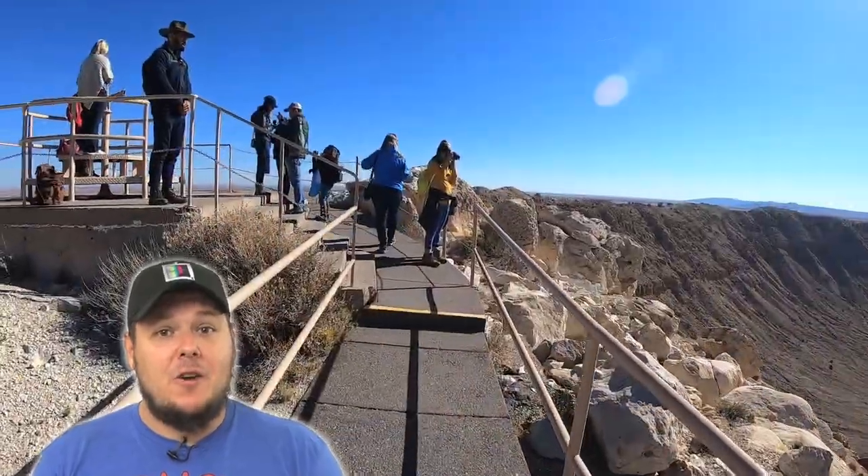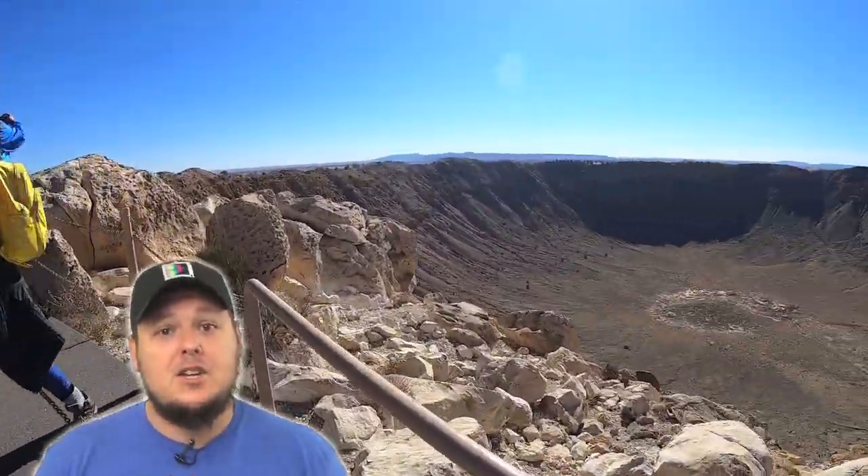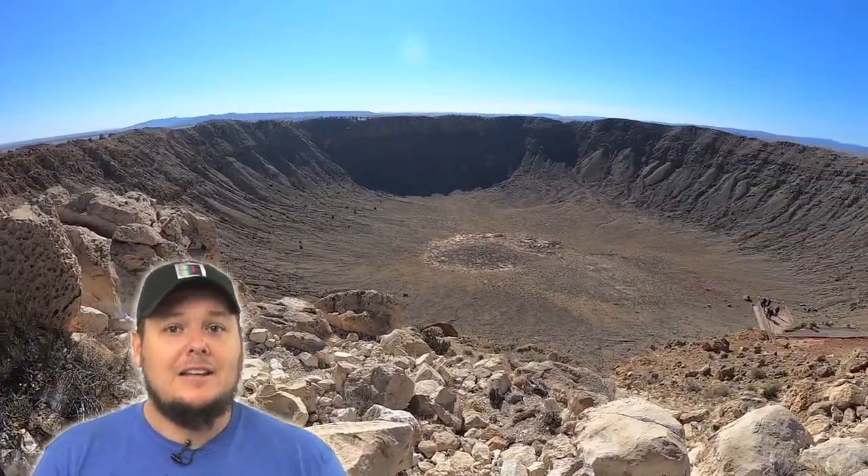Have you guys been to Meteor Crater? Did you enjoy it? Did you think it was worth the $18 admission? Leave me a comment below — I'd like to know your thoughts.